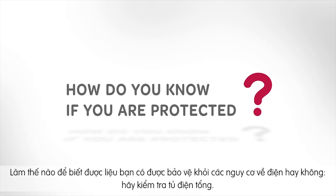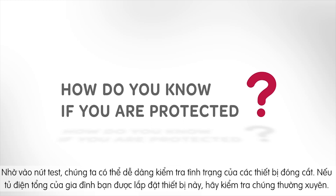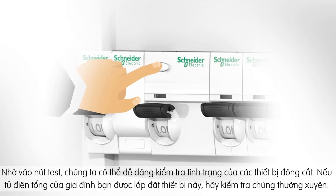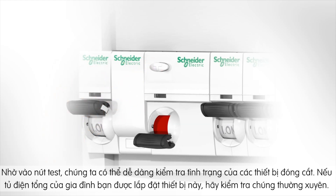How do you know if you are protected? Check your electrical switchboard. A residual current device is easy to recognize thanks to its test button. If your switchboard is equipped with a device, make sure you test it regularly.